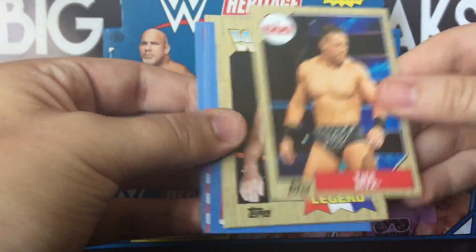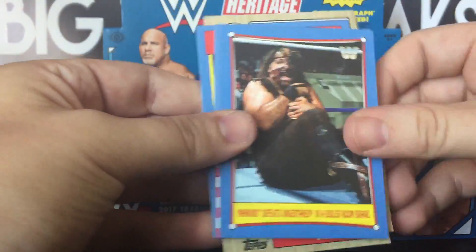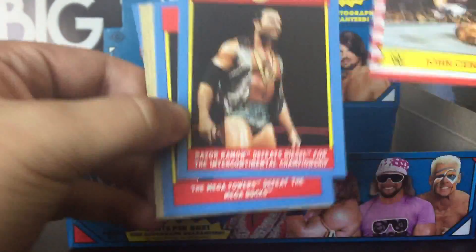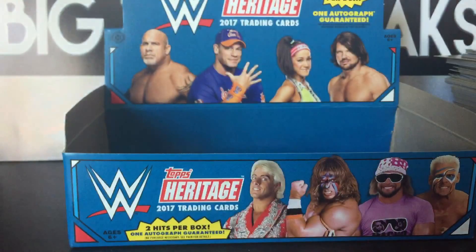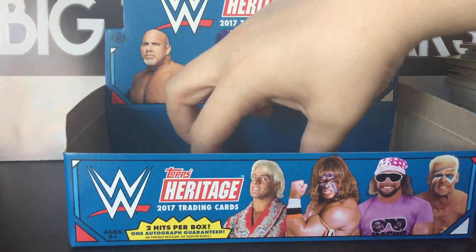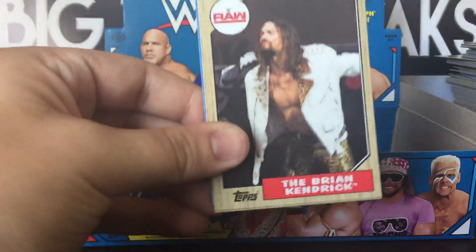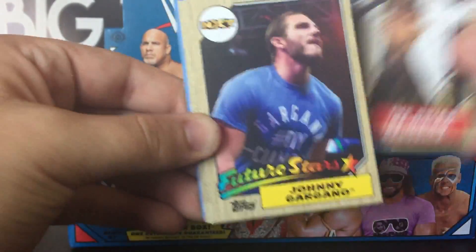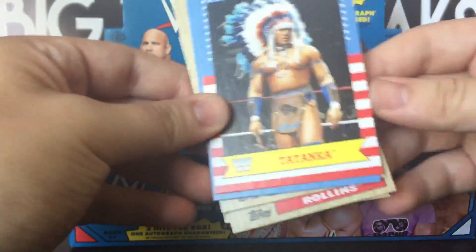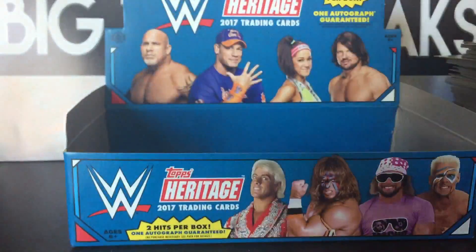Becky Lynch, The Miz. We got five packs left. There's my boy Ken Shamrock, Ron Simmons, random SummerSlam cards, Razor Ramon, the Mega Powers — though Hulk Hogan is not pictured. Let me know in the comment section about Hulk Hogan: when do you think he's going to make his return, if ever, to the WWE? I think eventually he will be welcomed back, but when is the right time?